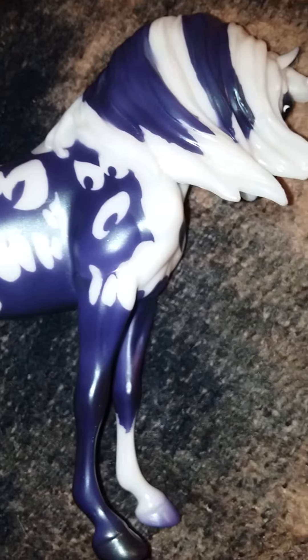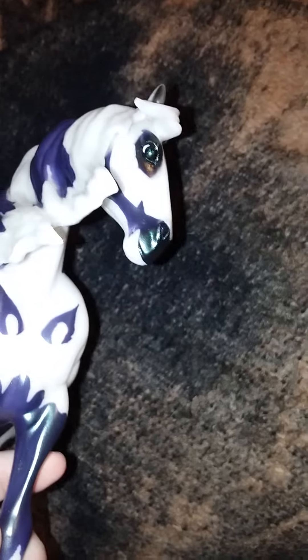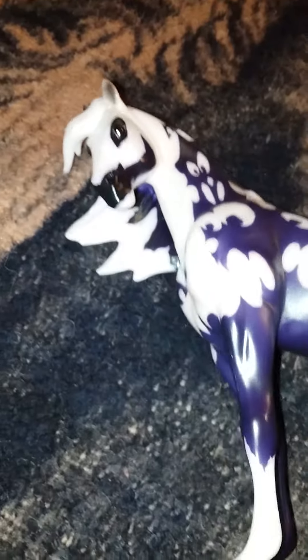He is on the Spirit mold, and it's not a very widely used mold. I think there's about a few others on it — there's Spirit, the new release Spirit, Padre, and Ringmaster that I know of. And I truly enjoy this mold now that I have one.